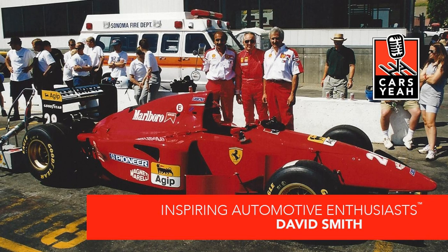Rev it up and welcome to Cars Yeah! Today is show number 1753. If you didn't listen to yesterday's show, go back and listen to it, because it was part one of a two-part special show I'm doing with my guest David Smith, talking about what it's like to go to Ferrari and buy a vintage F1 car. So sit tight, buckle up, here's the next part of the journey. This is Cars Yeah!